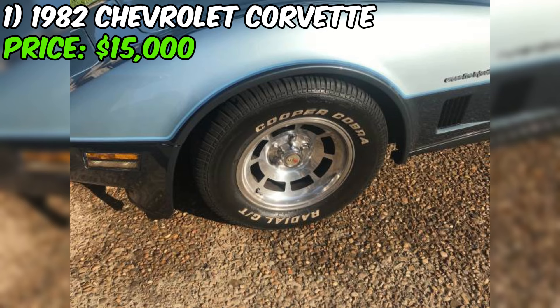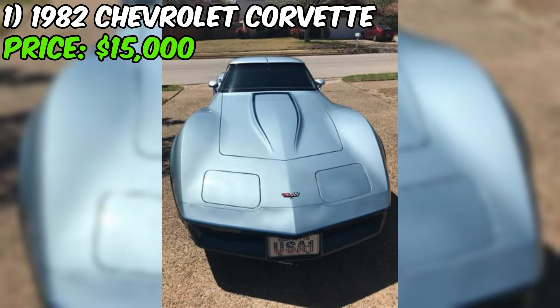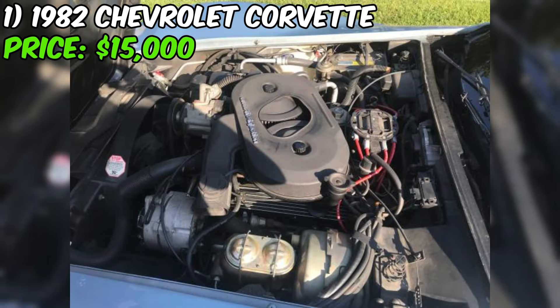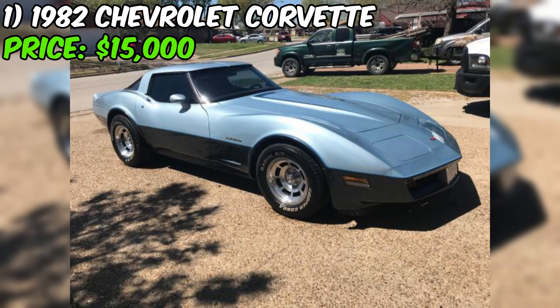Inside, you'll find a comfortable and well-appointed interior with all the amenities you'd expect from a classic sports car. The C3 Corvette's cockpit is a great place to spend time whether you're cruising down the highway or tearing up a back road. This 1982 Chevrolet Corvette represents a unique opportunity to own a truly special car. Its combination of low mileage, excellent condition, and iconic design make it a standout. At $15,000, it's a lot of car for the money, and this 1982 model might just be the one you've been waiting for.